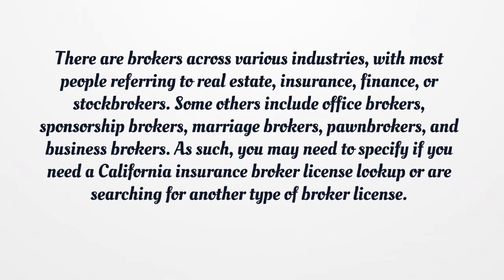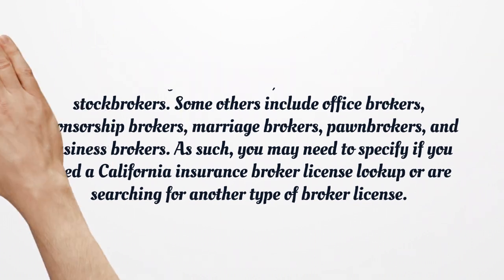Some other types of brokers include office brokers, sponsorship brokers, marriage brokers, pawnbrokers, and business brokers. As such, you may need to specify if you need a California Insurance Broker License Lookup or are searching for another type of broker license.